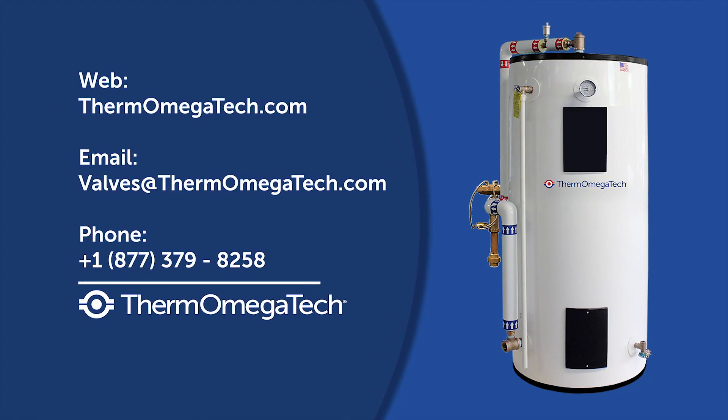To learn more about the ESS water heater and how to implement it into your facility, visit our website or contact our team of product experts.